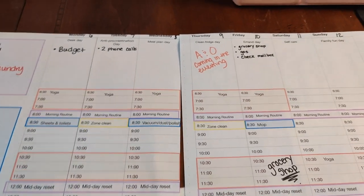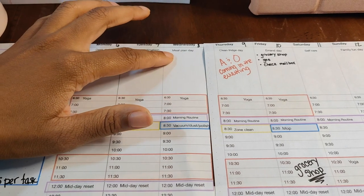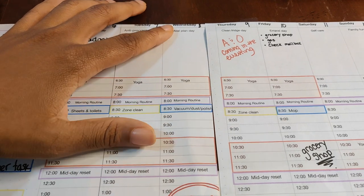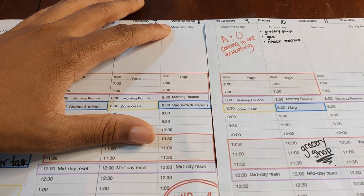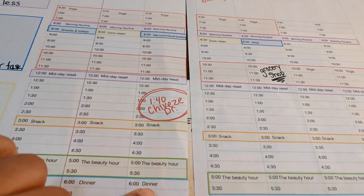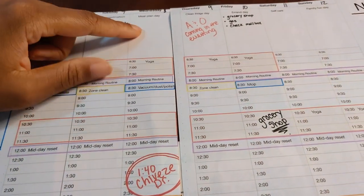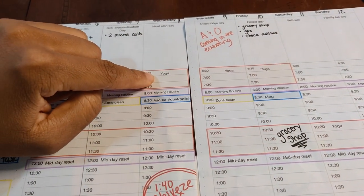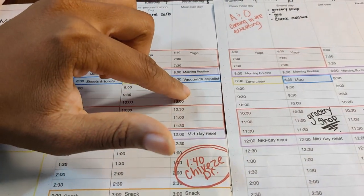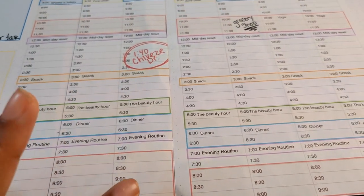Wednesday I like to try to have a meal plan. I'm not the best at doing this — it's a goal I have and I just don't get it done every week, but I strive to do it and that's my main focus for the day. I know my son has a doctor's appointment that day, so I'll think about when would be a good time — maybe in the morning before I go, when the babies are playing, or in the evening when I have peace and quiet.